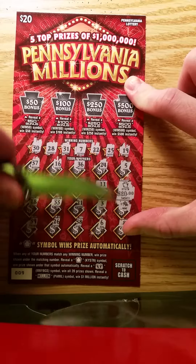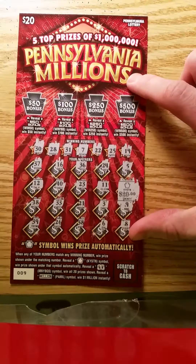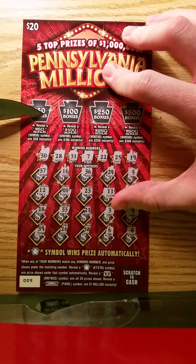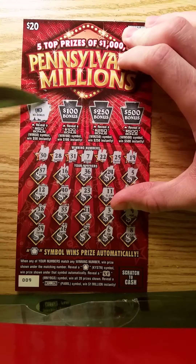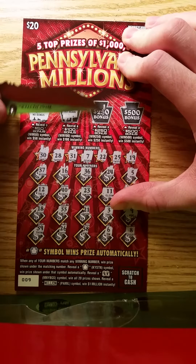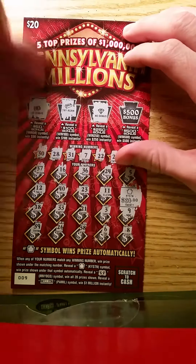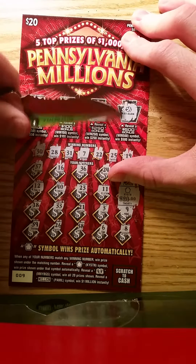It's a 20 — money back on the auto-win symbol. Let's see if we have anything in the bonus here, which I don't think we will since we already have a 20 win. Nothing there in the 50. Nothing there in the 100. That would have been our only chance — no 50, no 20 — so nothing there and nothing there.